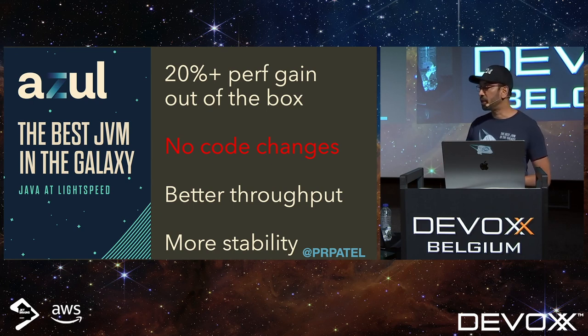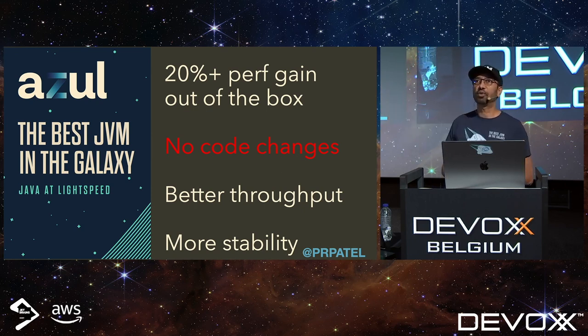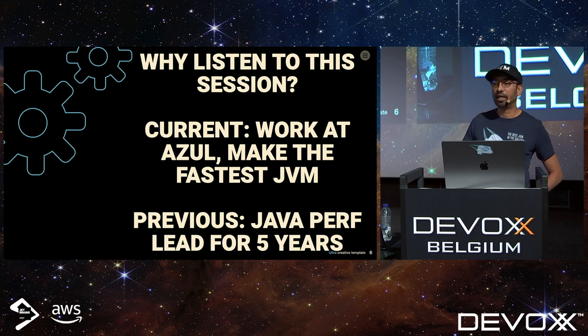For example, with Apache Kafka — how many people run Kafka? If you're running something like Kafka or Cassandra, just by swapping out the VM, you can get 40 to 80% improvement in throughput in production. Those numbers are actually from our customers, not from our test lab. Stop by the booth; we can talk about that some more.